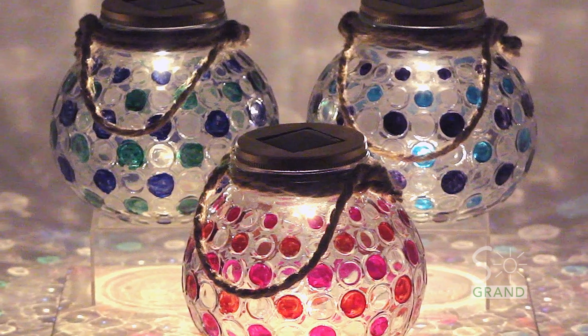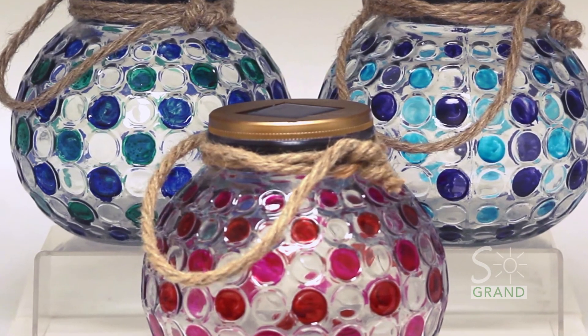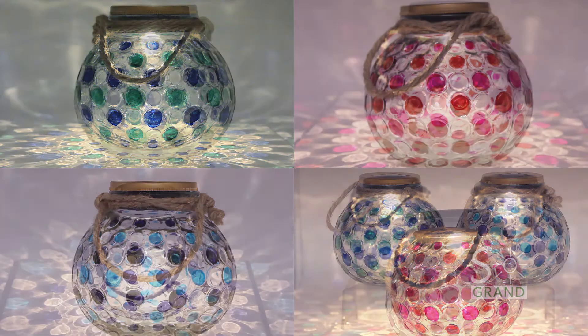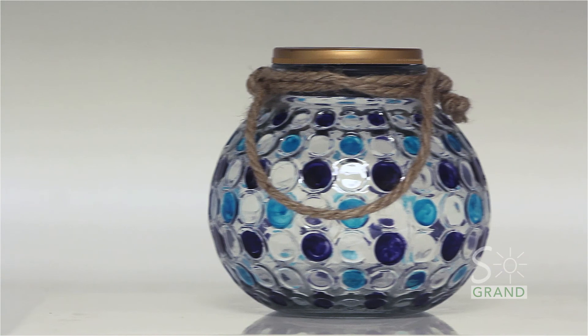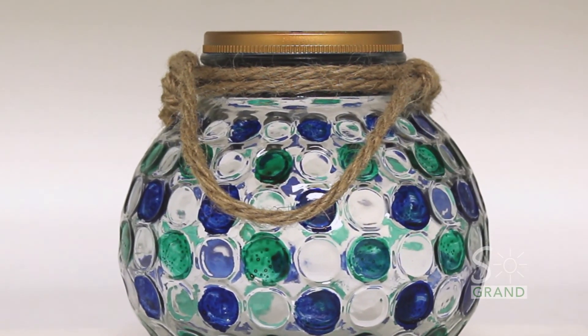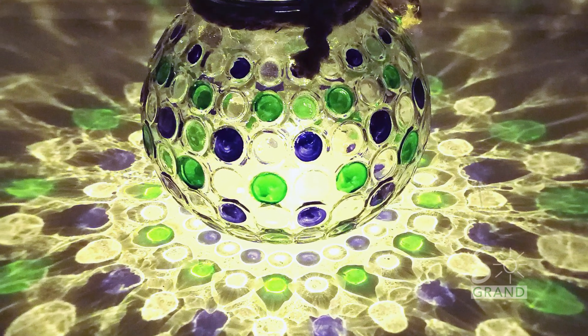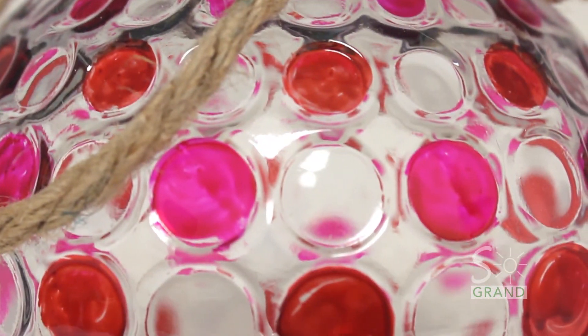The Candy Bowl Collection by Sogrande. Think back to Christmas morning when you were just a little kid. Whenever I recall those memories, I think of advent calendars and the candy that was waiting every morning. There's nothing sweeter than the innocence of a child getting candy from mom and dad. We all have memories like that. Sogrande understands just how special they are to each and every one of us.